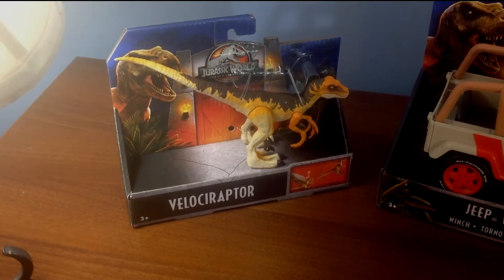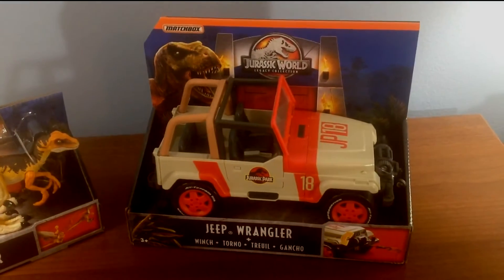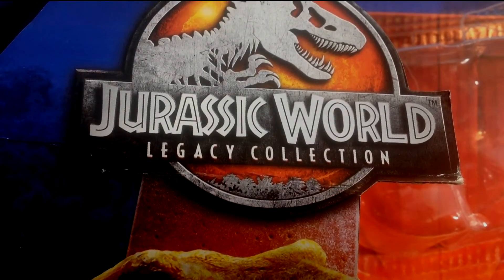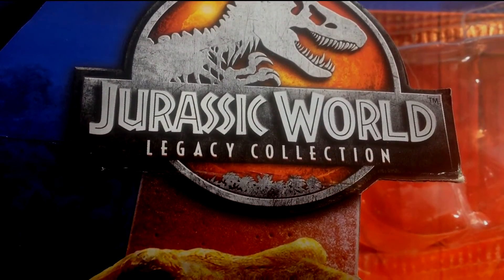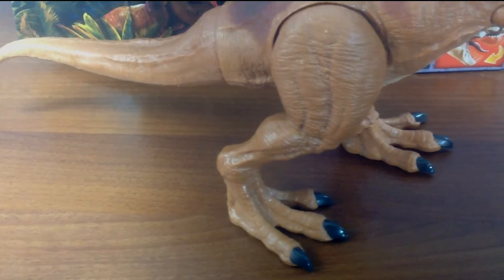One thing I was really excited for was the Jurassic World Legacy Collection. It seems Mattel is doing something similar to what Hasbro did with Star Wars. I don't know how many Jurassic World items I will be reviewing, but since these figures are in the 1/18th scale, I feel obligated to review at least one item from the Jurassic World line.